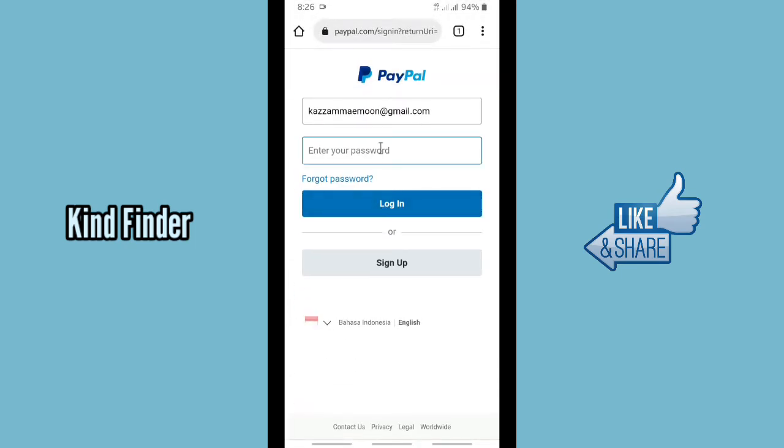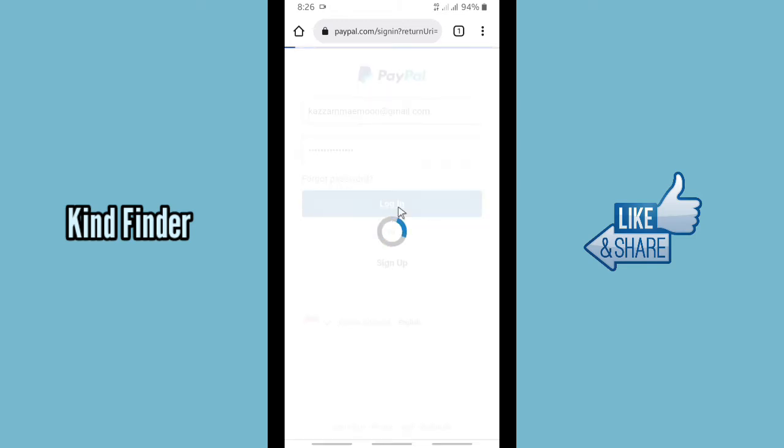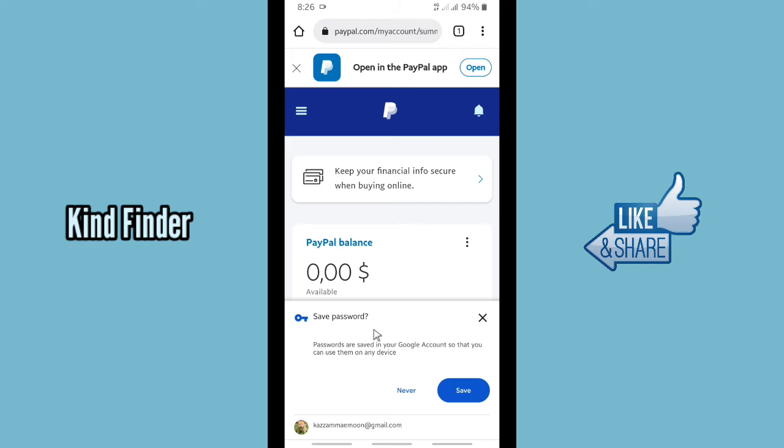When the Auto Sign-In feature is off, you'll be asked for verification every time before signing into a website. Let's turn it on as well. Now go back to the page where you need to sign in and enter your password, then tap on Login.